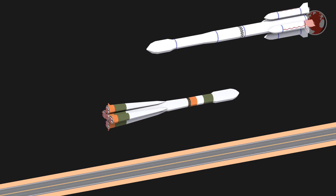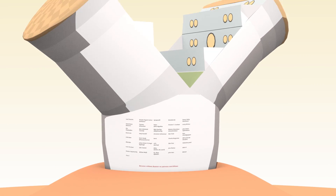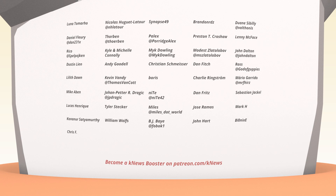A Soyuz for Russia and a Long March for China launch. Now on KNEWS. Hi, Lukas here. Welcome to KNEWS for week 28, 2017, and a big shoutout to all my KNEWS boosters on Patreon.